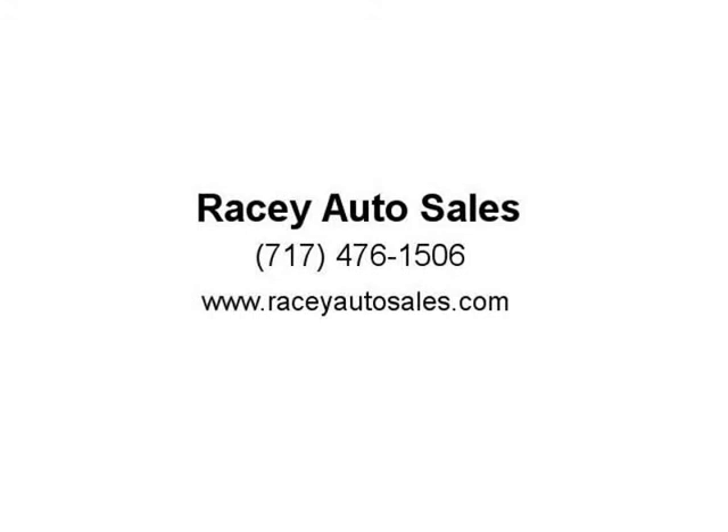This vehicle is brought to you by RACI Auto Sales Inc., located at 5670 York Road, New Oxford, Pennsylvania 17350.